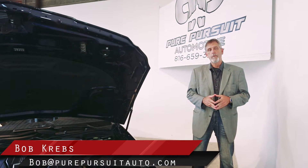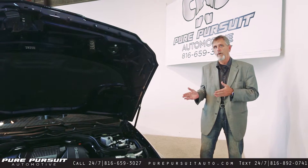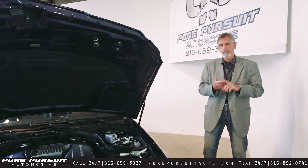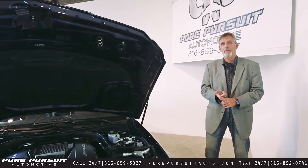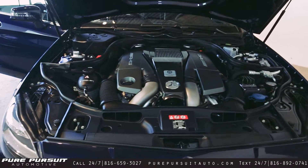Hi folks, Bob Krebs, sales manager for Pure Pursuit Automotive, here this evening to introduce you to our newest acquisition — this beautiful 2012 CLS 63 AMG P30 package. That's a mouthful! This is one fantastic vehicle. This is a 5.5 liter twin turbocharged,